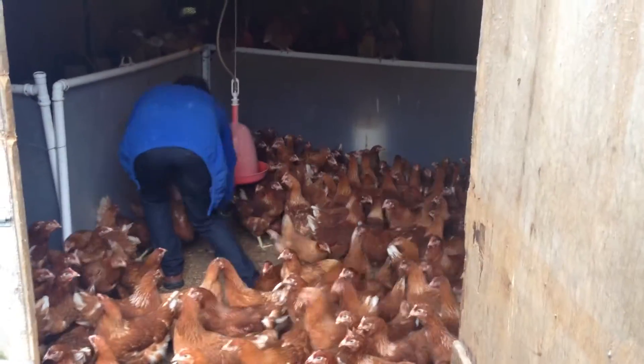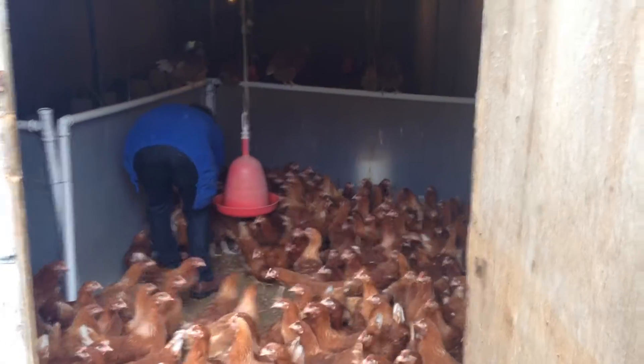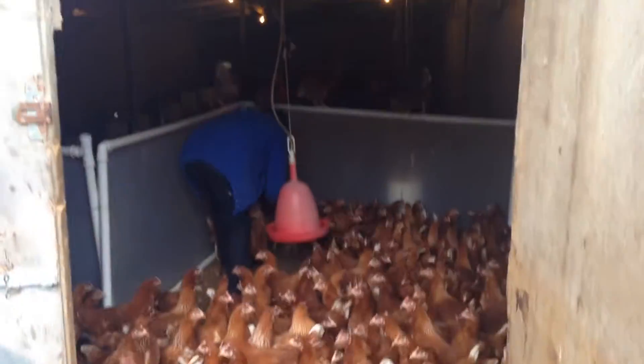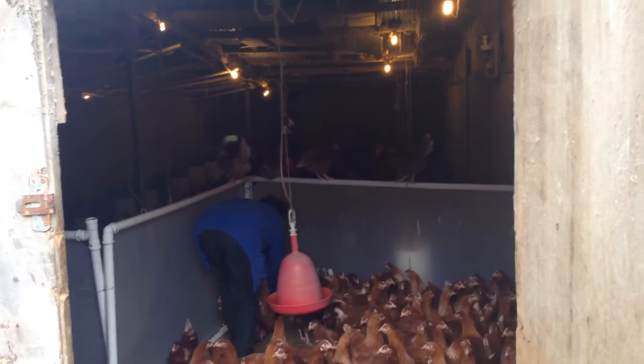That one — don't look at that one, it flew over. That's the store there, well-maintained.